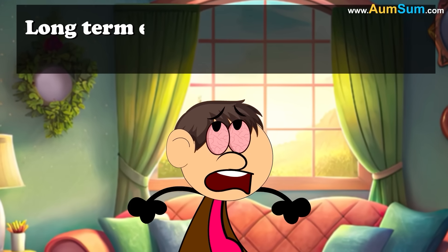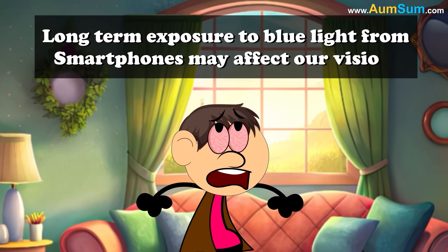Hence, long-term exposure to blue light from smartphones may affect our vision.